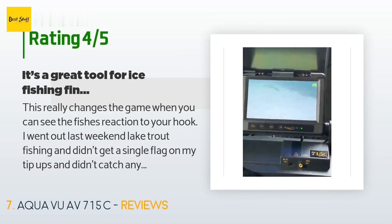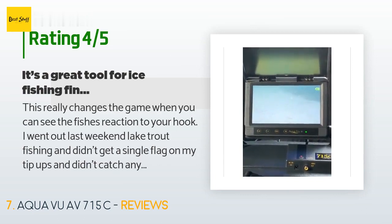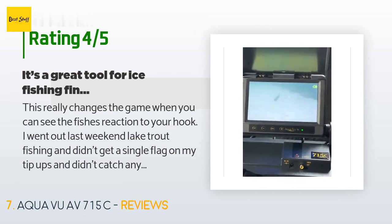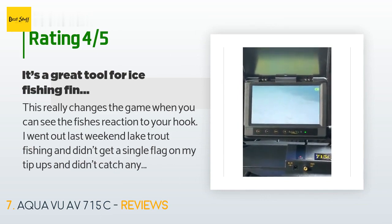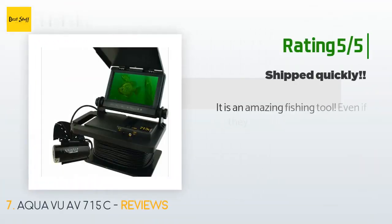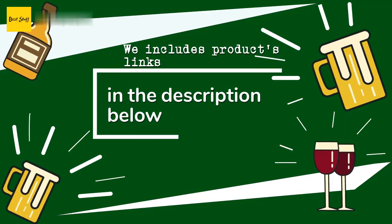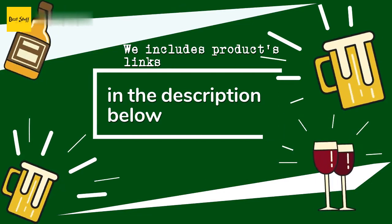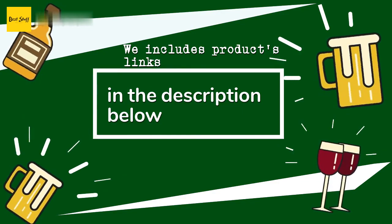I went out last weekend lake trout fishing and didn't get a single flag on my tip-ups and didn't catch anything jigging, but we saw 24 trout on the camera — so we knew they were there and either not hungry or just not liking what we were offering. We went out the next day on another lake and only saw one fish on the camera all day, so we just weren't on the fish. Another customer said: it is an amazing fishing tool — even if they don't bite, it is fun to watch. Thanks for watching and hope you liked it. All the links about the products will be in the description below, so if you want to find the best prices and more information, be sure to check them out.